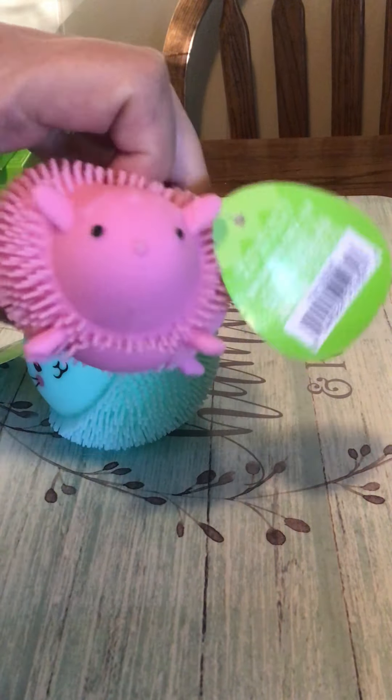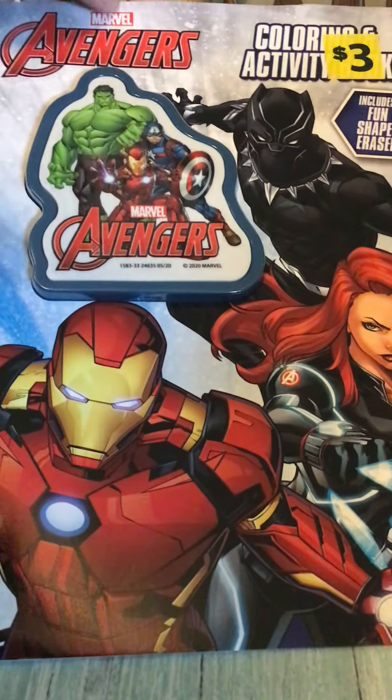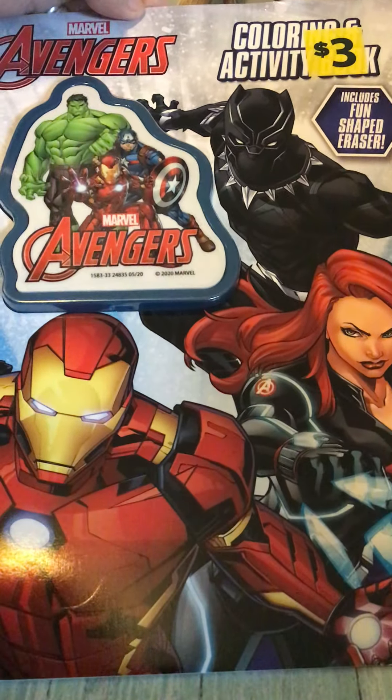That's what I got at Walgreens. Then I went to Dollar General and they have coloring books on clearance. I got one like this for 30 cents — it's a magic ink book. I also got an Avengers one for 30 cents and it has a giant eraser.